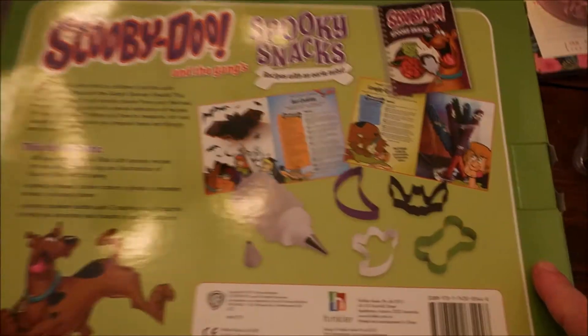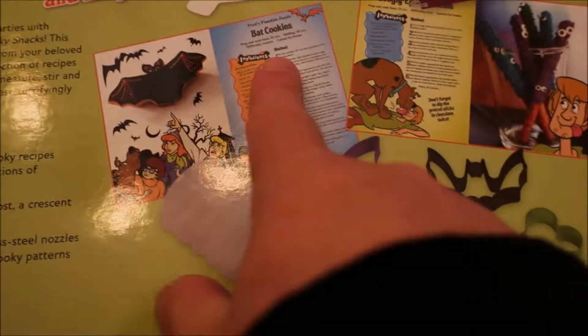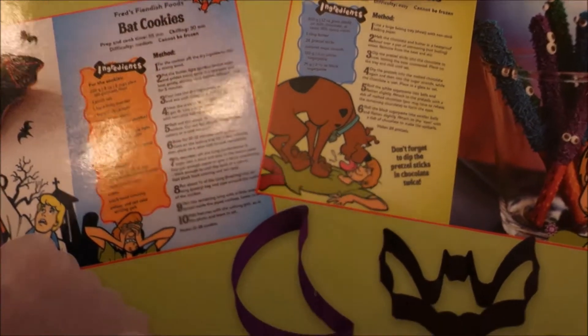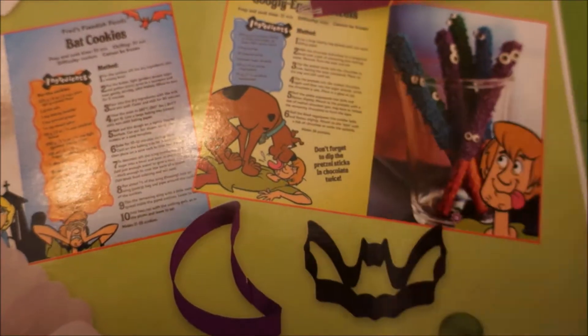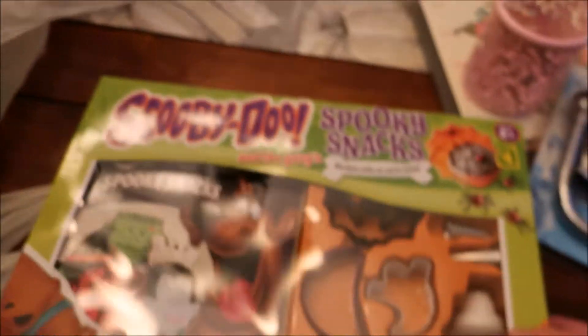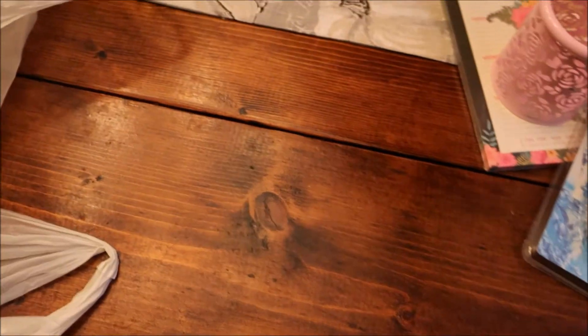I thought it was sweet and the kids will enjoy making some of these recipes. There's one apparently for bat cookies and googly eye pretzels — how cute are they? We will probably do a video on it, so leave me a comment down below if you think that would be an interesting video.